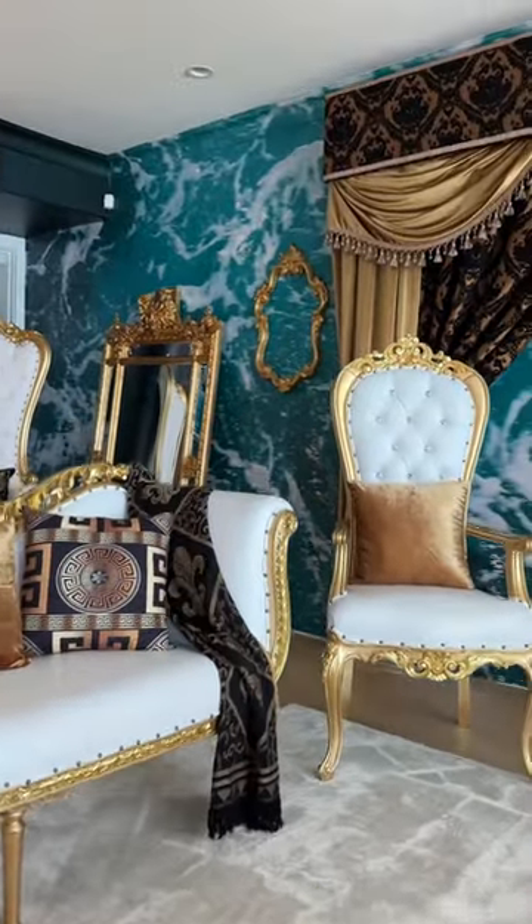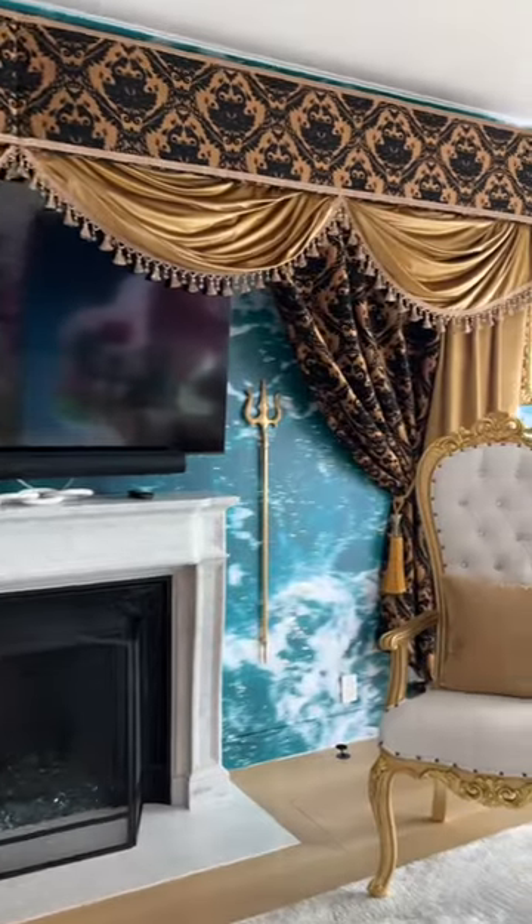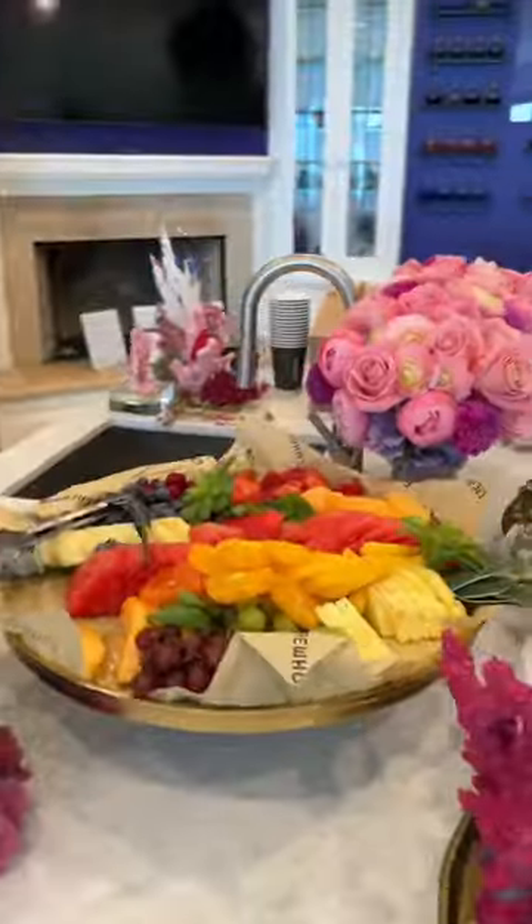In addition to the bedrooms, there's also this gorgeous living room inspired by King Trident's Castle. The water-themed wallpaper and gold detailing make this living room fit for royalty.